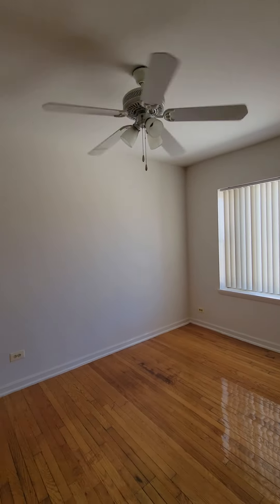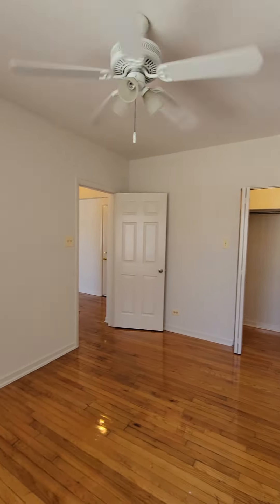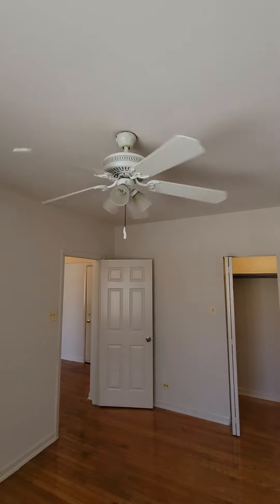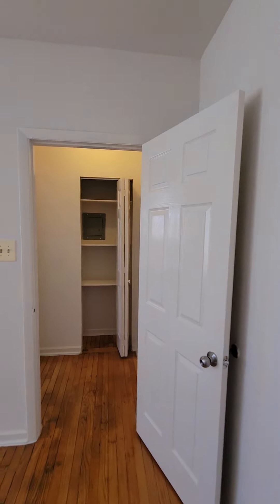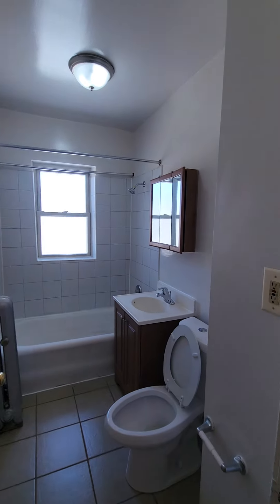Now we're going to check out the first bedroom. This bedroom is large enough to fit a king size bed with dresser sets. Let's take a look at this bedroom from a different direction. The bedroom has a ceiling fan in it. Let's check out the closet.